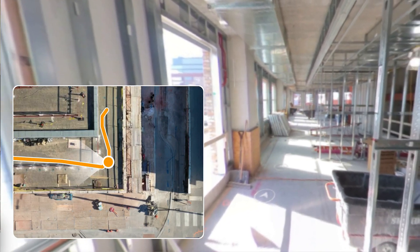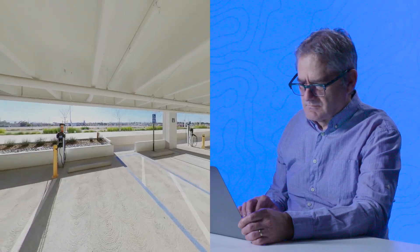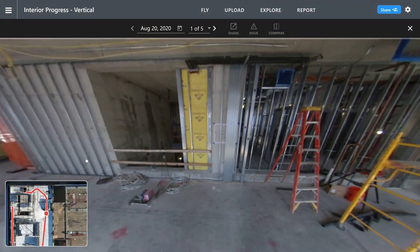Share your DroneDeploy project and reports with any team member, owner, or executive, so they can be connected to the site without ever needing to go onsite.